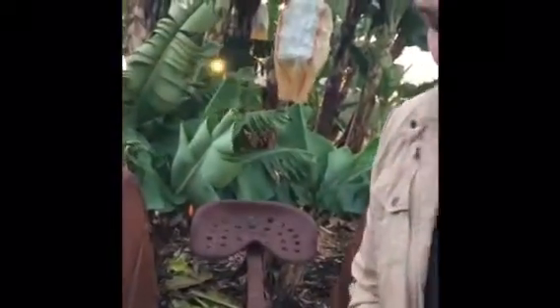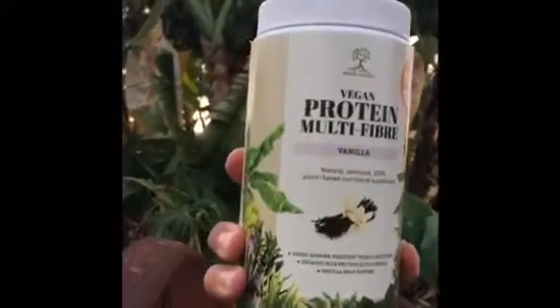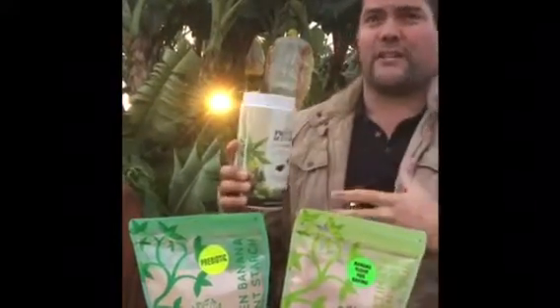Also very exciting — our new vegan protein multi-fiber. We've got the highest grade vegan brown rice protein in the world; it took five years to get this right. It's combined with our resistant starch fiber and it is absolutely amazing — whether you're an athlete or just someone that wants to lift their game on any given day, this one is for you.